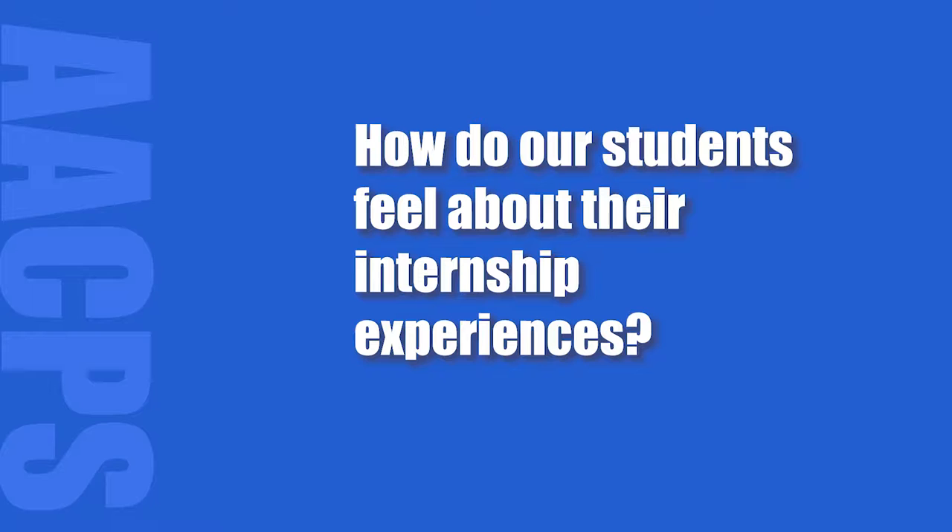Young people are getting their careers started, but it affects more than that. It's the family, it's the community as a whole. The business partners are filling the spots they have with young people that hopefully will be there for many, many years to come.